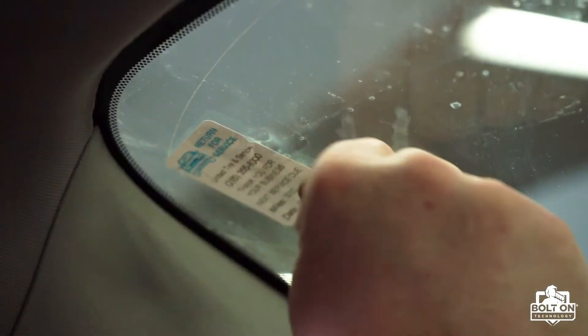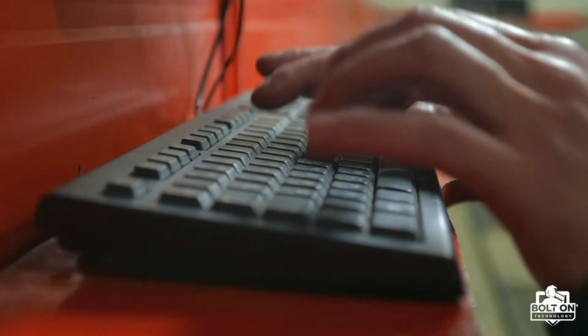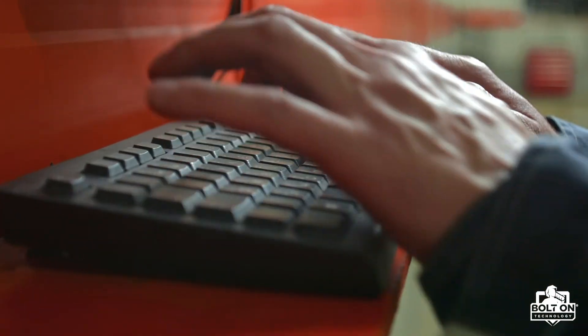Taking that extra step to set up the next appointment can help your customers stick to their routine maintenance schedules, which will end up bringing you more business regularly. Utilizing windshield stickers for their next oil change or sending automated appointment reminders can make a world of difference.